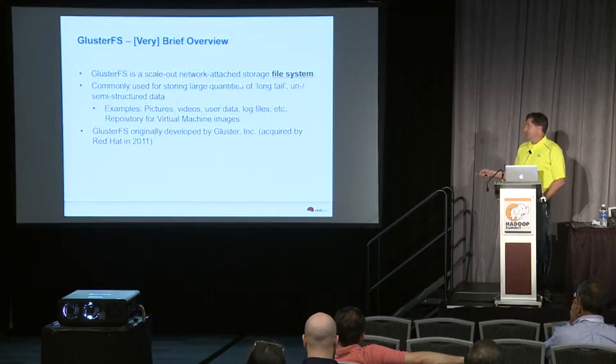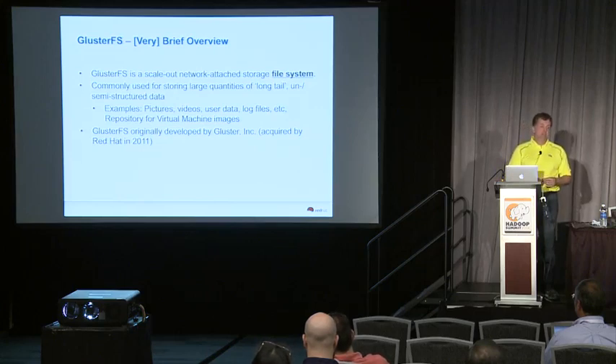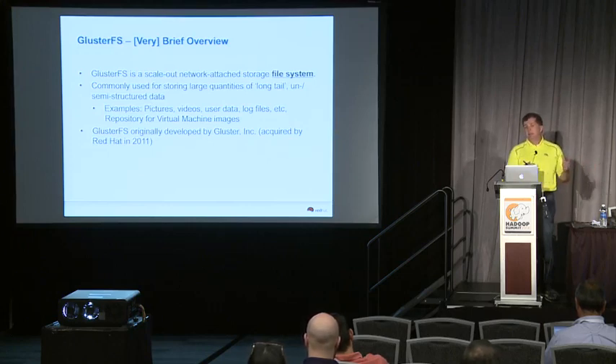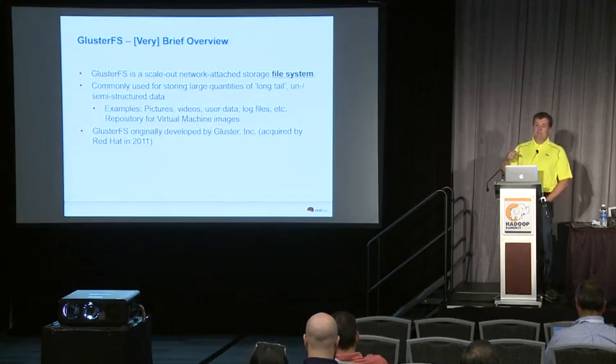GlusterFS is a scale-out network attached file system commonly used for storing large quantities of long-tail data. That's relevant because the same kind of semi-static, semi-unstructured or totally unstructured data stored in Red Hat storage on a routine basis is the same kind of data people often want to do analytics on using something like Hadoop. So customers that use Red Hat storage are often storing exactly the kind of data you want to do analytics on.